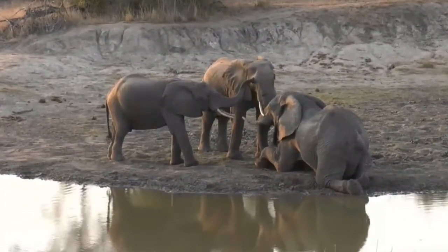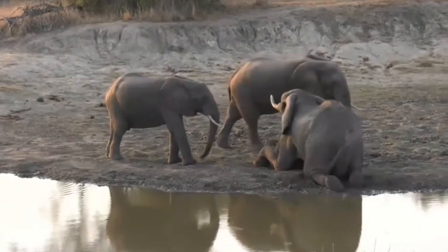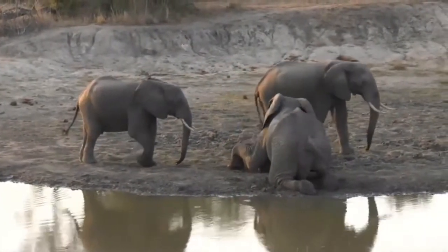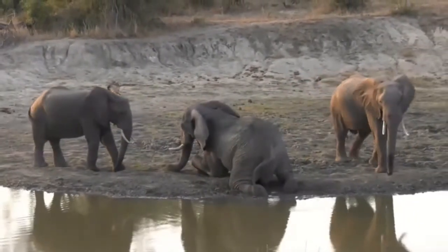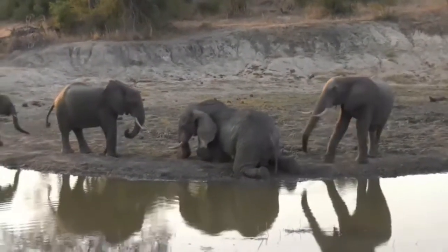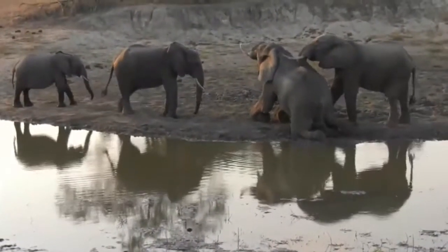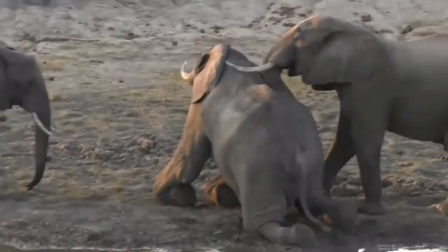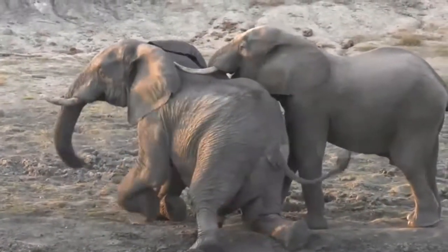I totally agree — elephants are so much better than humans, but it really is amazing how much we share with them. The more we learn about elephants, the more we realize we didn't know. I've never actually seen this type of behavior with an old bull and a younger bull before — this is absolutely lovely.